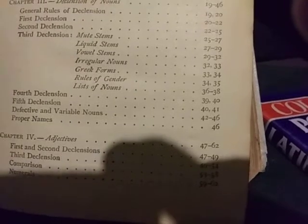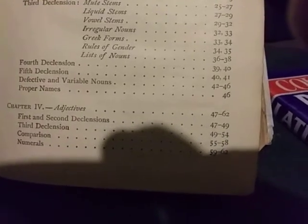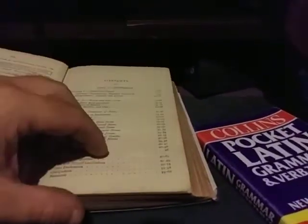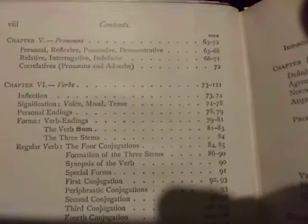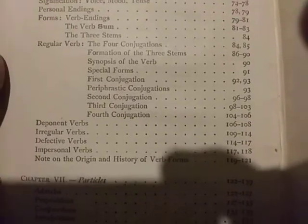We have things like third declension: mute stems, liquid stems, vowel stems, Greek forms. I understand that a lot of people find this very fascinating, and I do too. The problem is I don't have the time to be delving very deeply into this. And even if you were to commit much of this to memory, you can't really gift it to anyone that wants to know, because this is extremely arcane — extreme arcana.